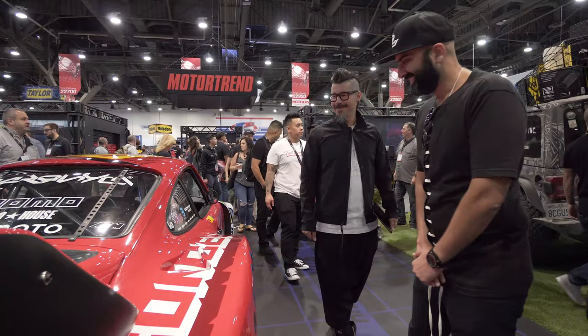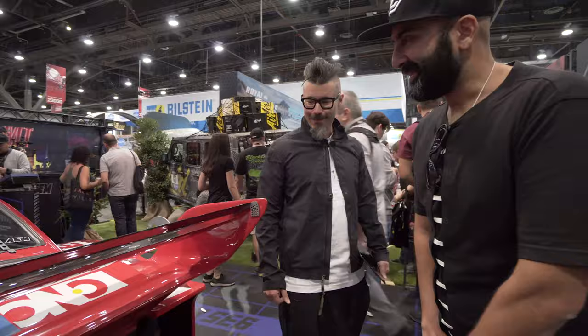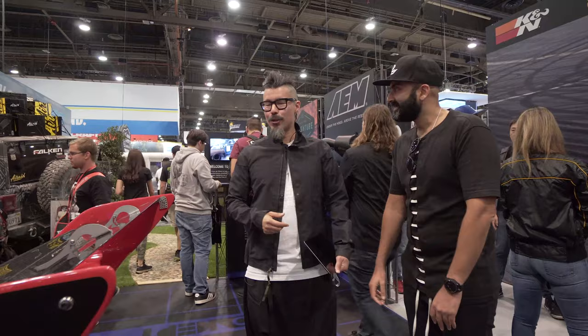We've gone a bit crazy putting stickers all over it. Is it 10 horsepower per sticker - is that the rule? I thought it's 7.5. Yeah, that's why there's so much power - because of the stickers. We all know that! Thank you very much - thanks for your time, you've done an amazing job.